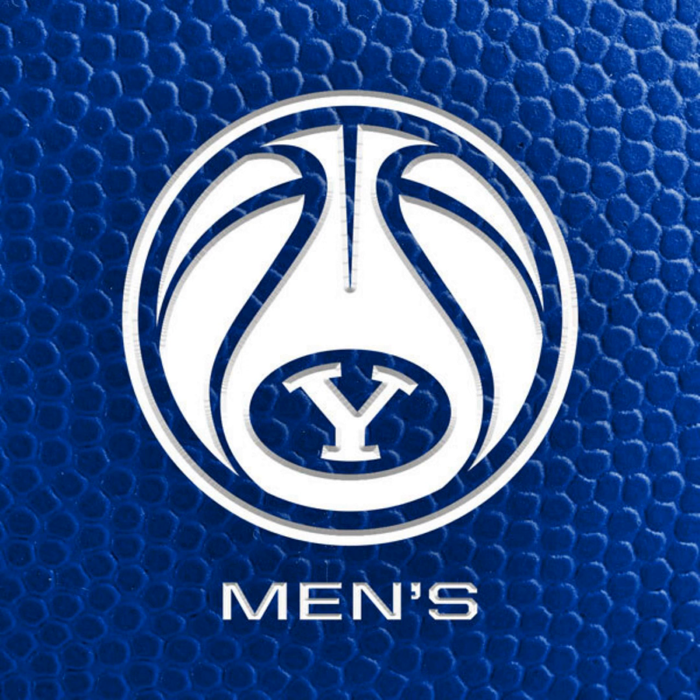Timeout — UT Tyler couldn't get it in, so they call a timeout. We'll break and come back with more Cougar basketball. 63 to 30, Cougs lead the patriots on the New Skin BYU Sports Network. This is BYU basketball on the New Skin BYU Sports Network.